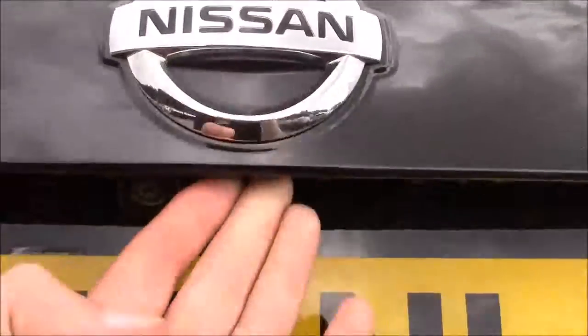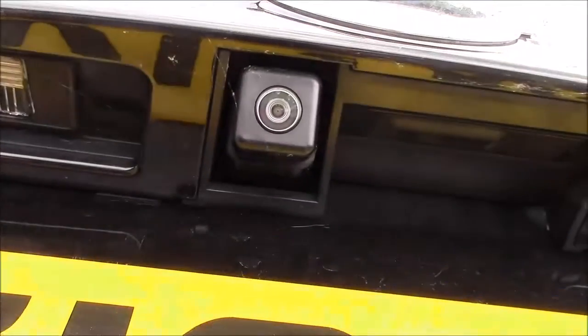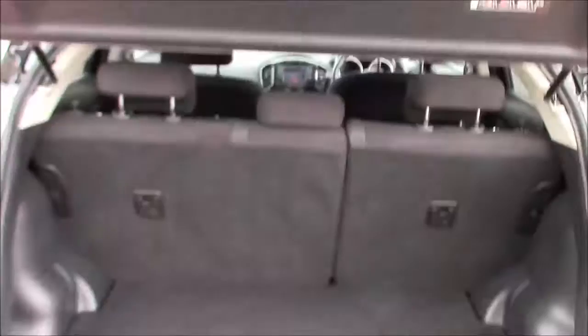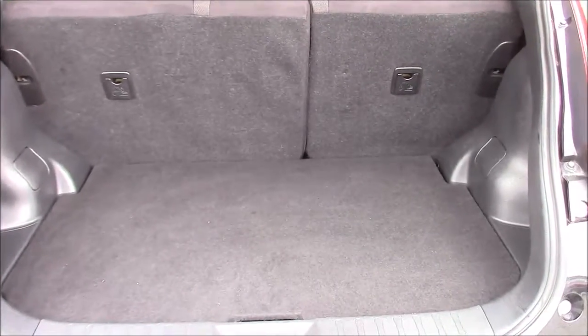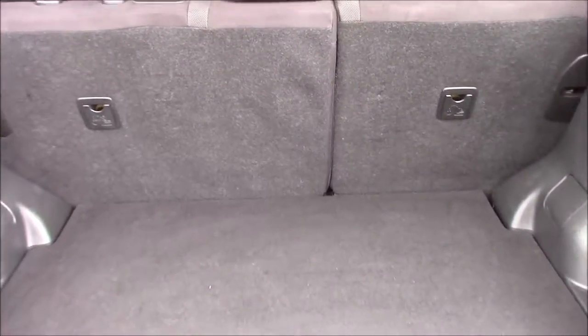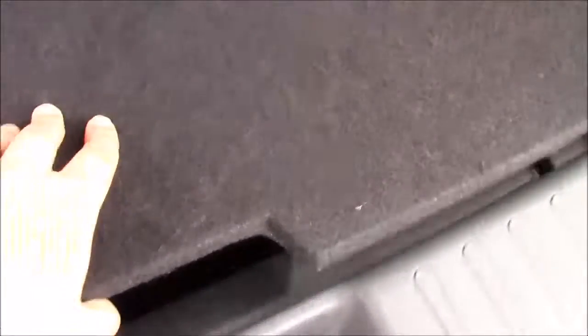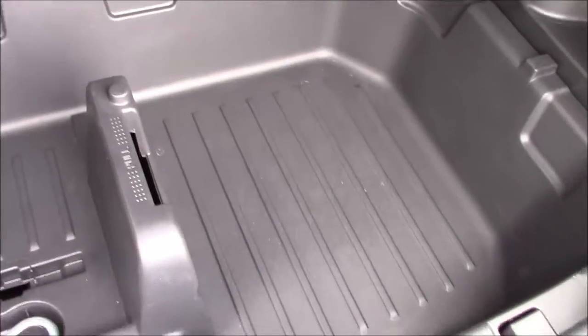Opening up the tailgate, just underneath the lip you can see the colour reversing camera, which is displayed on the colour monitor on the centre console. This opens up to show the fantastic amount of luggage space available inside the boot. The rear seats come as a 60-40 split fold and are fitted with ISOFIX points to keep your little ones safe. The boot floor also lifts up to reveal a large amount of additional storage space underneath.